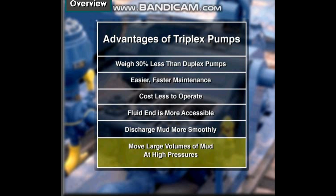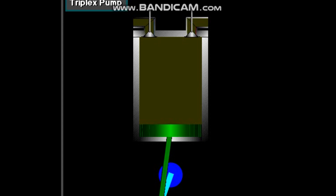One of the most important advantages of triplex over duplex pumps is that they can move large volumes of mud at the higher pressures required for modern deep hole drilling. Triplex pumps are gradually phasing out duplex units.